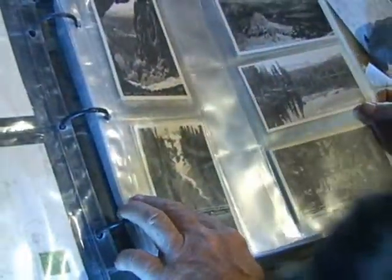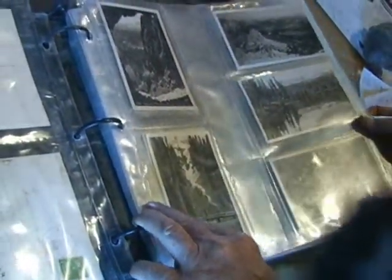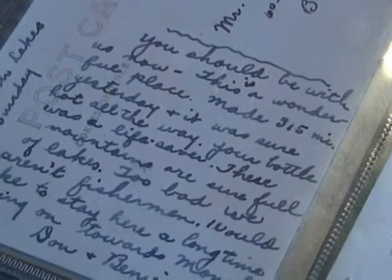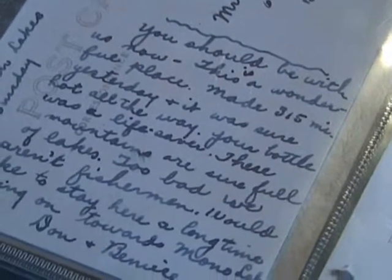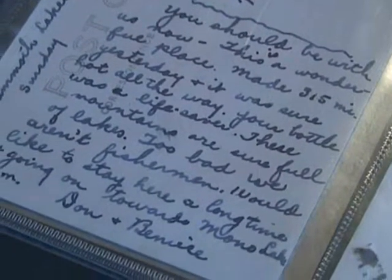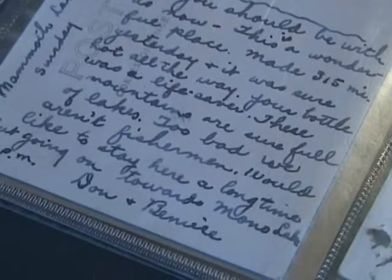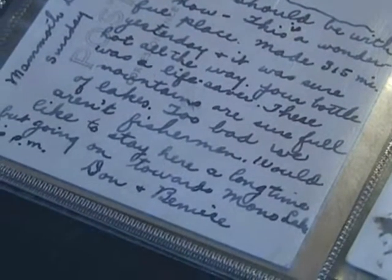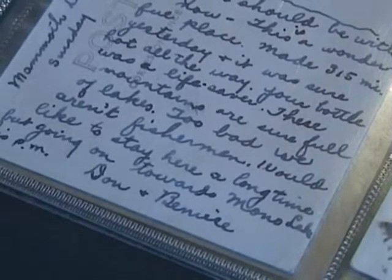Whose postcards are these? Well, they belong to the museum today, but a lot of them were the Haydens' postcards — collected things — and others have been brought in by various families and donated. One reads: 'These mountains are sure full of lakes. Too bad we aren't fishermen. I would like to stay here a long time, but going on toward Mono Lake this p.m. — Dom and Bernie.'